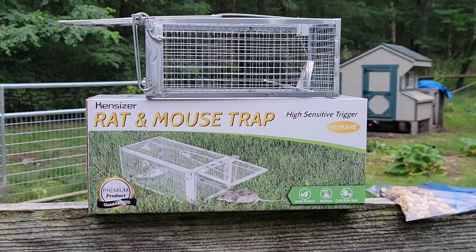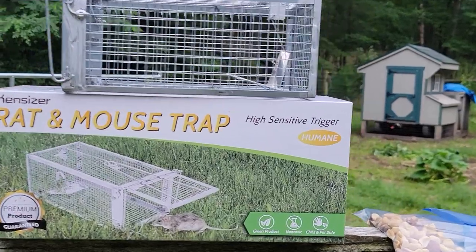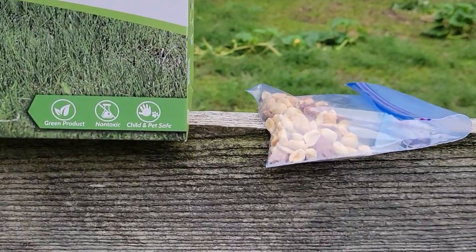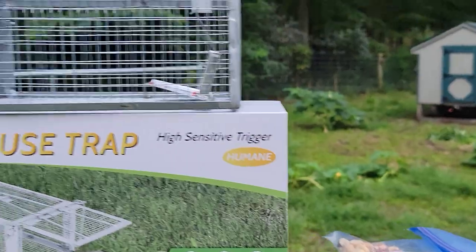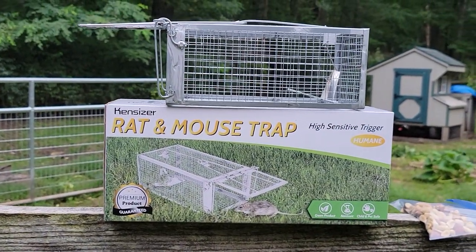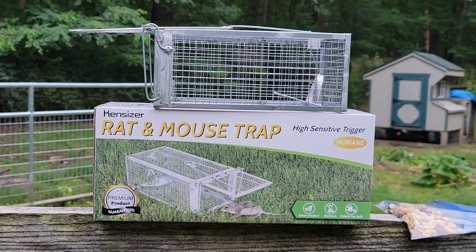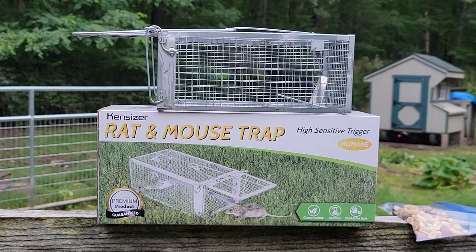I'll be updating over the next few days to let you know if it actually worked. For bait, I'm just going to use some peanuts — they seem to like them if they can get into your house, so I'd assume they'll go for them out in the open too. I'll let you know how things go. Thanks for watching, bye!